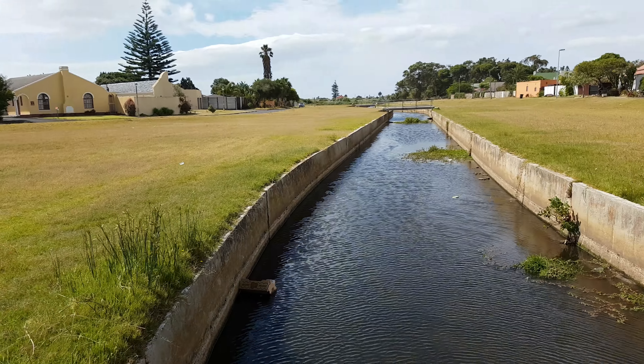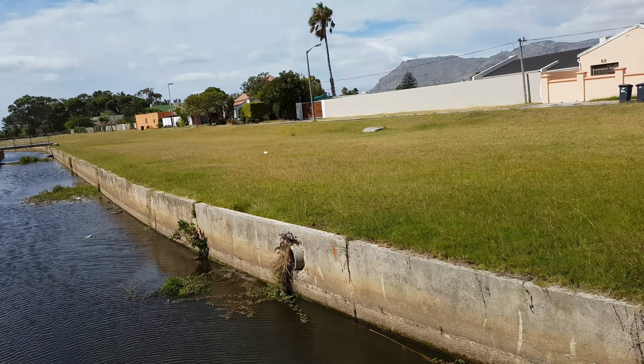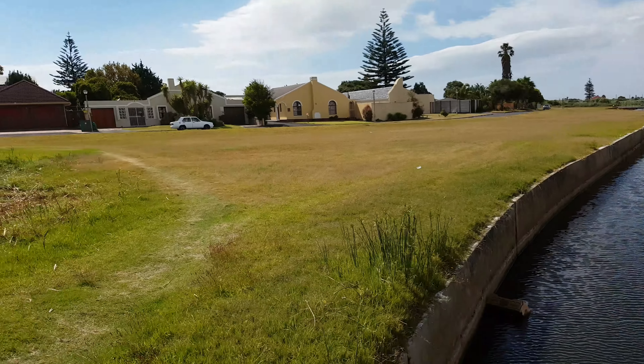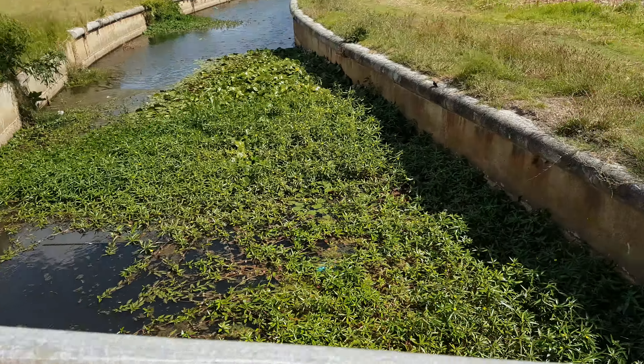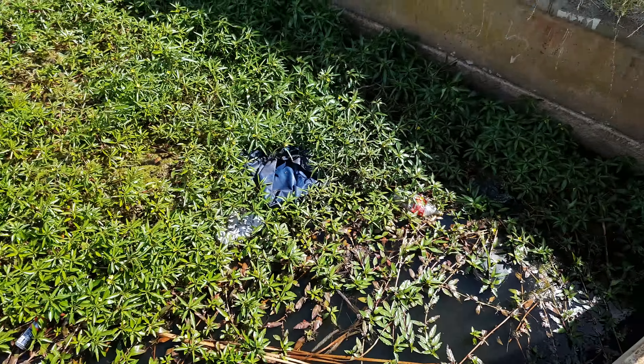So now we can see what a nice maintained canal system looks like. You've got lovely mowed lawns, maybe little bits of litter — lovely, looked after area. Stunning. Probably because it's a middle class area. I mean, sure, we've still got a bit of weeds and a little coke bottle or two. Thanks, Coke.